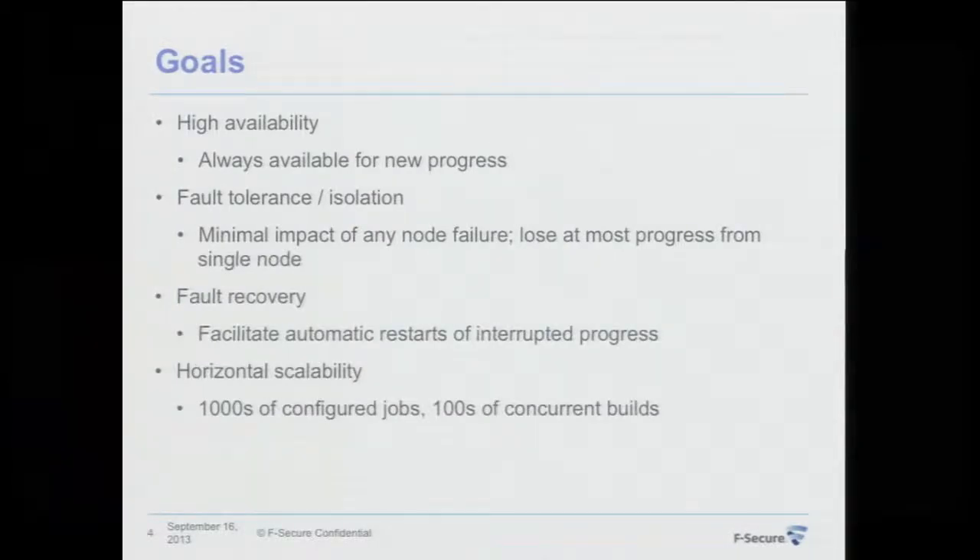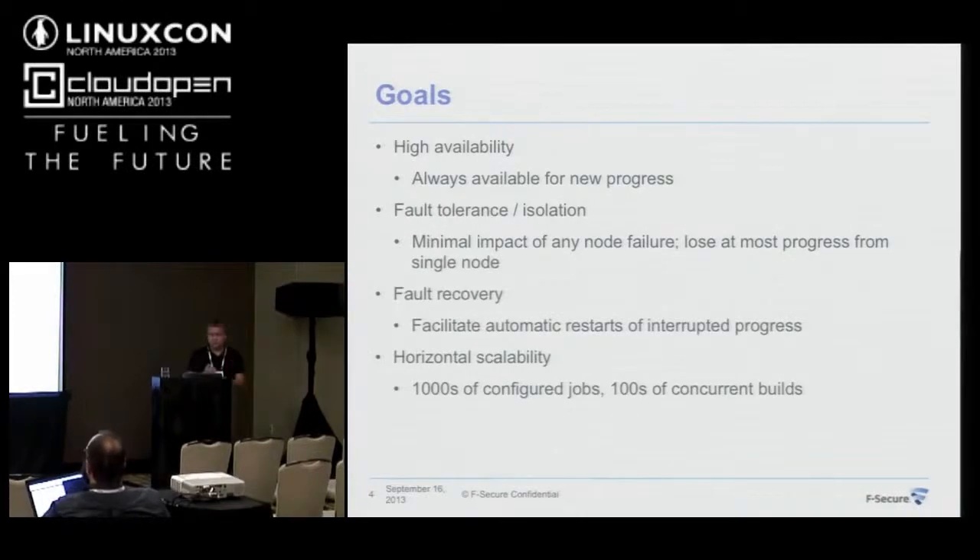The goals I set up for this CI were: first, it needs to be always available. No matter what happens in the system — whether we lose nodes or take nodes for maintenance — the system should always be available and able to accept new work and make progress. Our continuous integration efforts would never stop.